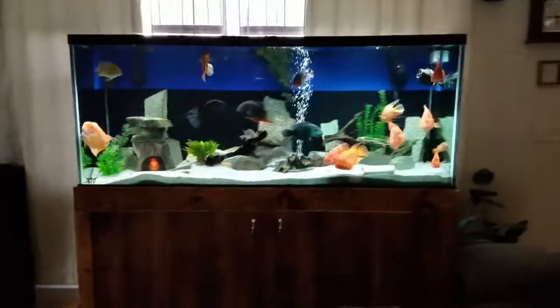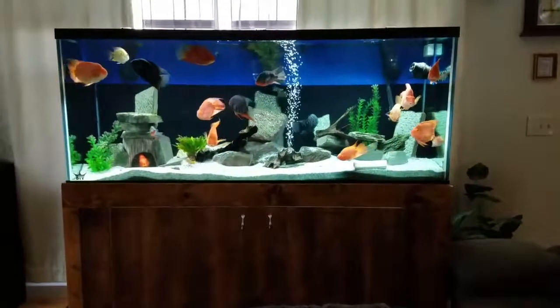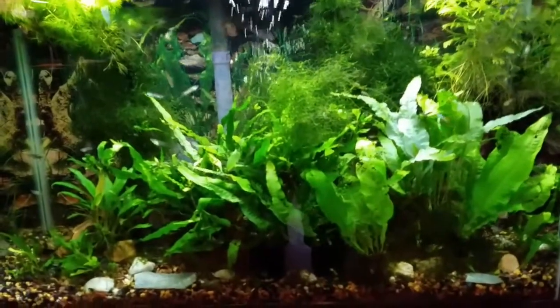I mean, is it just a random clip? The plant tank is doing well.